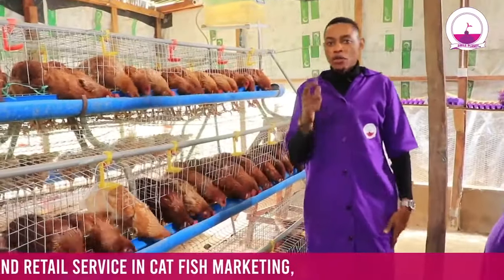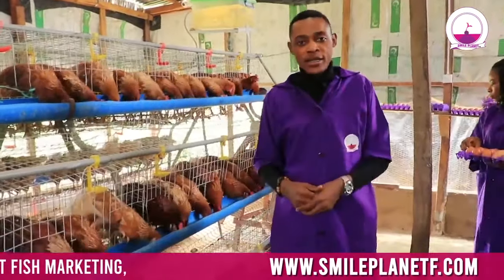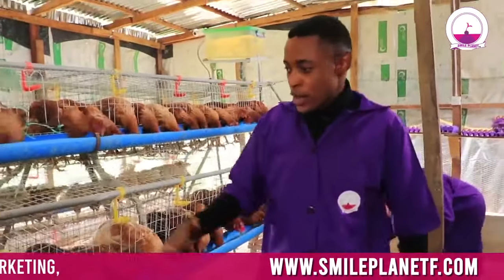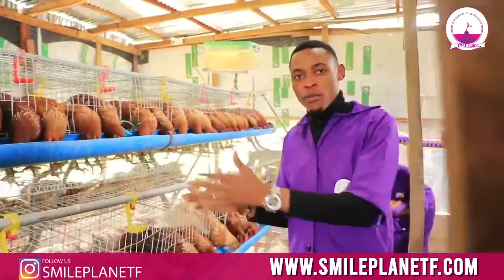Battery cage remains one of the best ways to preserve and give your birds a good healthy system from time to time, because in this battery cage they cannot transmit disease.